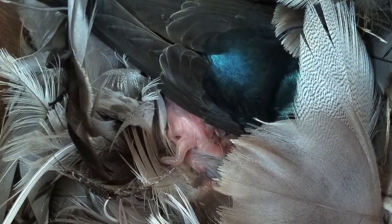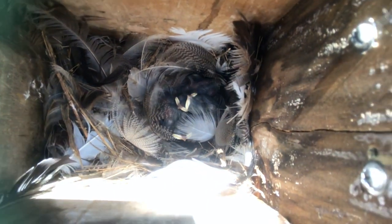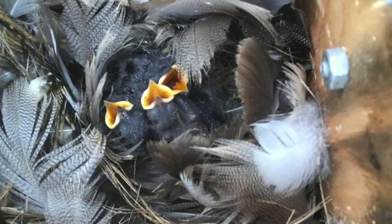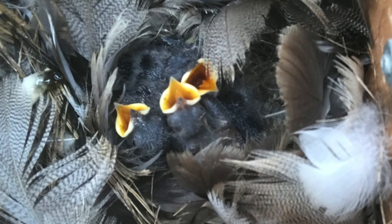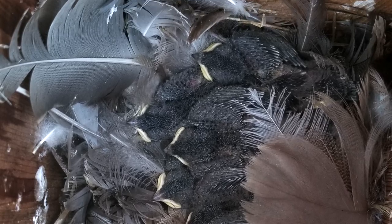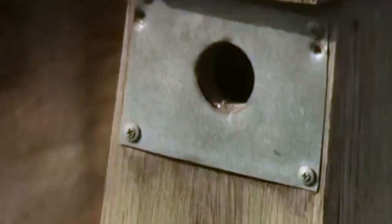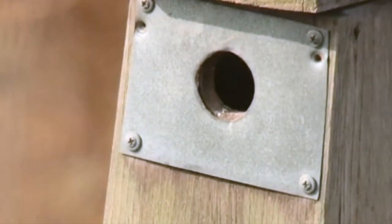The eggs hatch to reveal helpless, nearly featherless chicks that will keep their parents busy feeding them for the next 15 to 25 days. The parents will go out to catch a variety of insect prey that they bring back to share with their hungry chicks, with each return opening their wide mouths to receive the nutrition needed to survive. Parents may feed as many as 7,000 insects in a single day, continuously feeding for 15 hours each day.